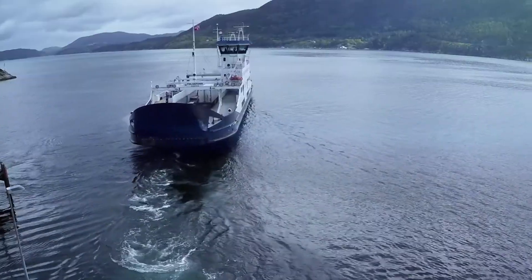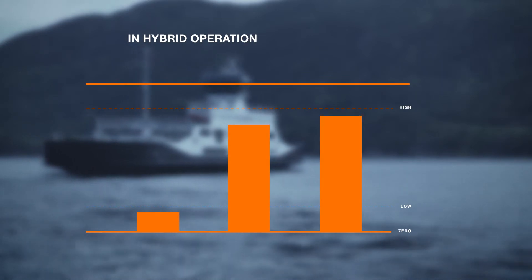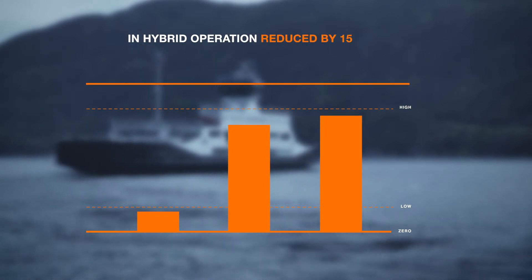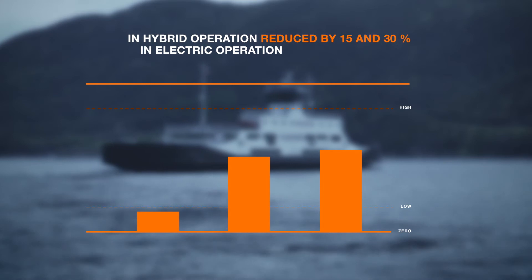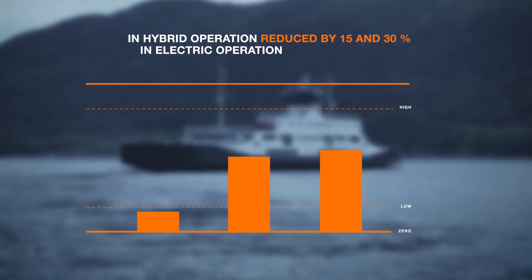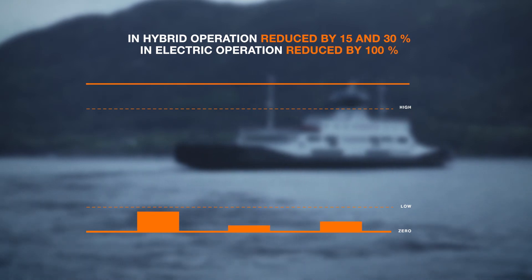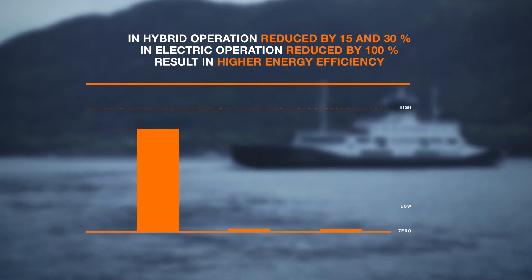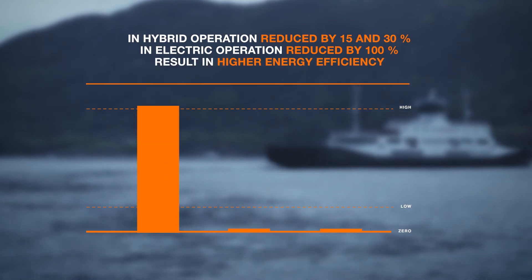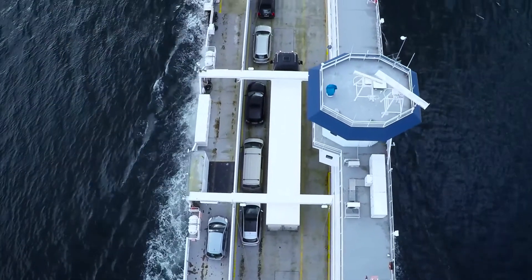Since the rebuild, Folgefond has tested hybrid and electric operation with positive results. In hybrid operation, the ferry's fuel consumption and emissions can be reduced by 15 and 30 percent respectively. In fully electric operation, using only renewable energy from shore, both the fuel consumption and emissions are reduced by close to 100 percent. Since the use of electric power results in much higher energy efficiency and electric power is also less expensive than fossil fuel, this means a cost saving for owners and operators.